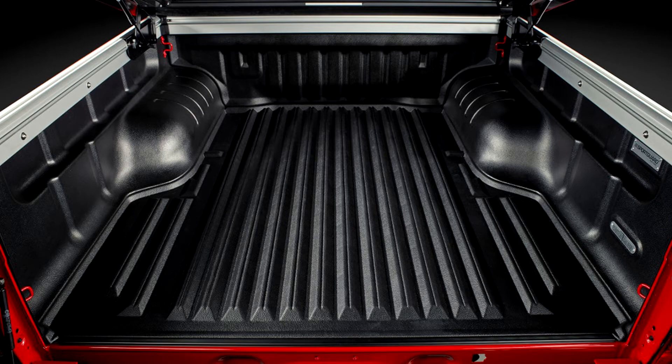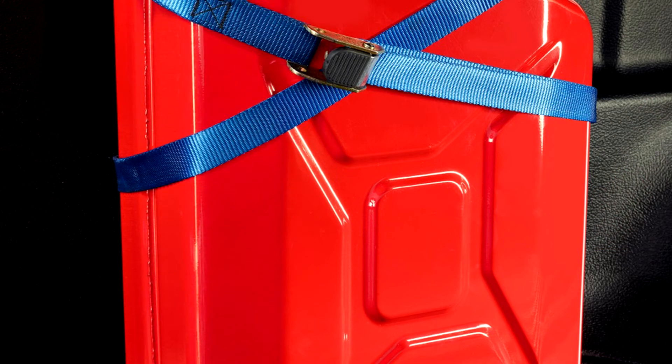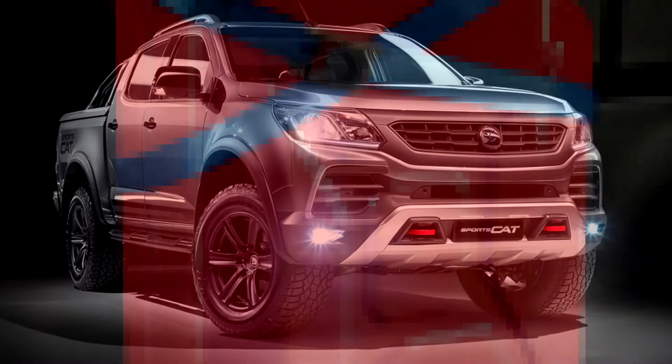The SportsCab wears milder exterior modifications such as smooth wheel arches. The SportsCab Plus goes all the way with the honeycomb grille, non-functional hood bulge, castellated wheel arches, and machined faces on its alloy wheels.